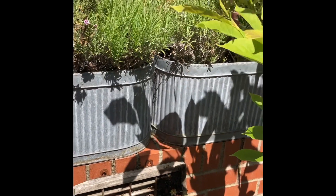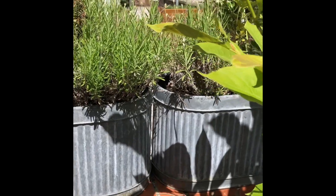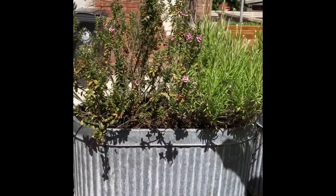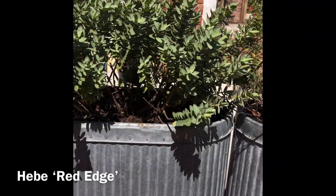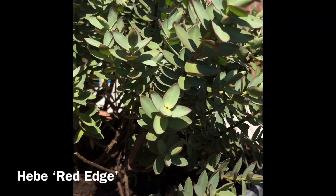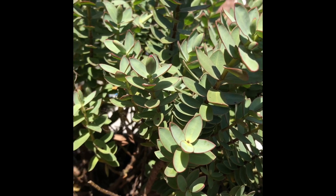Up on my wall this is all aimed at bees, so we've got some white lavender and then some hebes - pink fizz and this one is red edge. You can kind of see it takes on this lovely pinky red to the edge of its leaves.